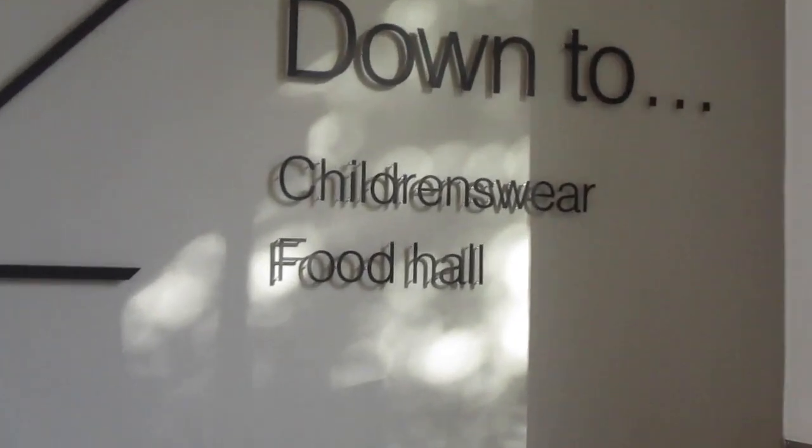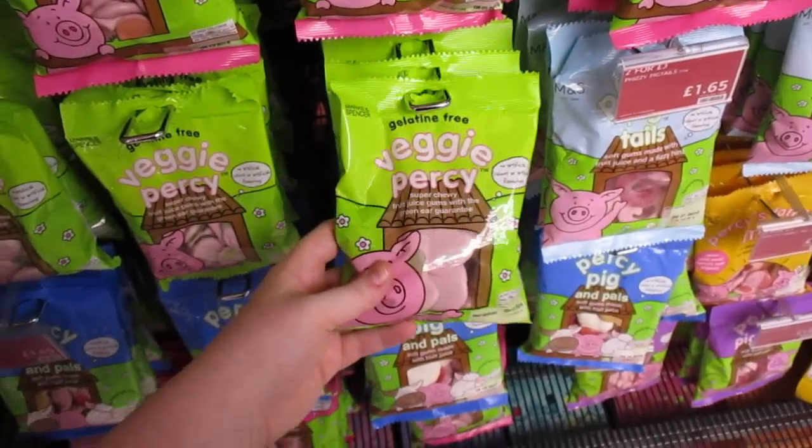I felt really sad and deflated because I wanted to make this amazing vlog, but then I saw the best thing about M&S which is the food hall supermarket, and I went down there and treated myself to some veggie Percy Pigs. I ate them on the way home. This is kind of what usually happens to me — if I can't find anything I want, I end up buying snacks and eating them on the way home, just consuming all my feelings with food.